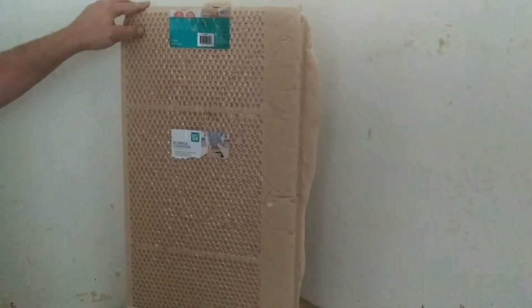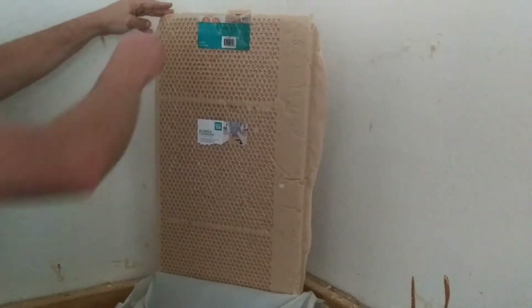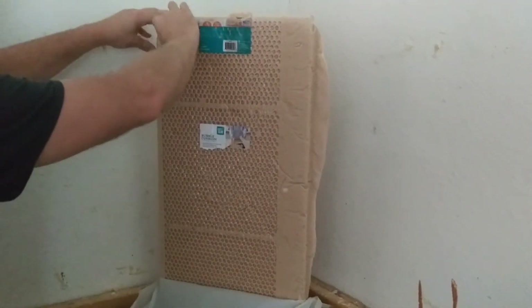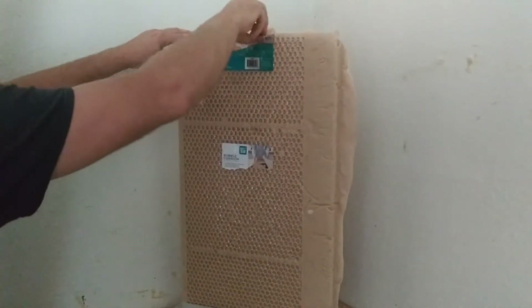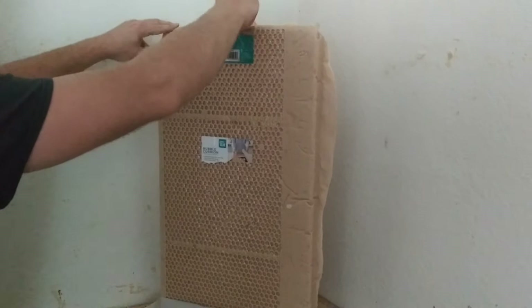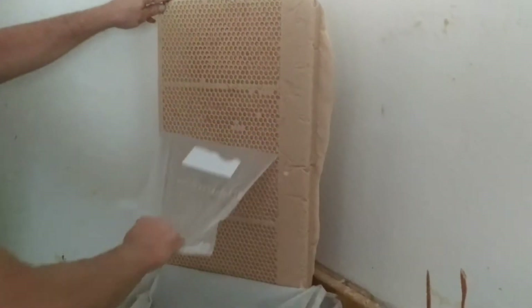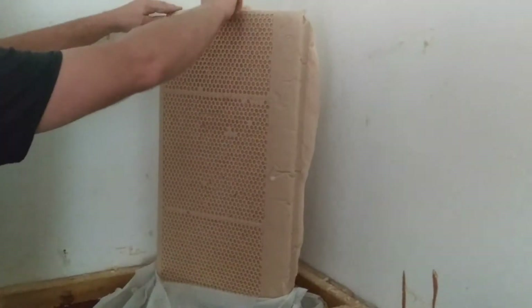Guys, we did bubble wrap on the bottom of the soap loaf. Pull it off — let's see how it went. I want to see what the bottom of the loaf looks like. Is it gonna come off? It's trying. That's pretty cool. There we go.